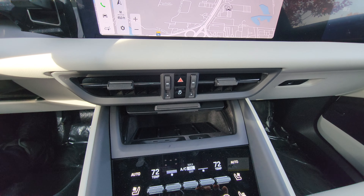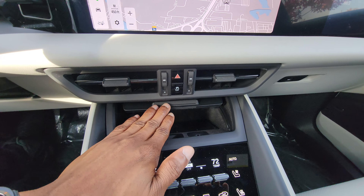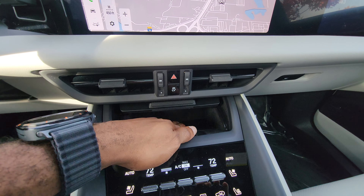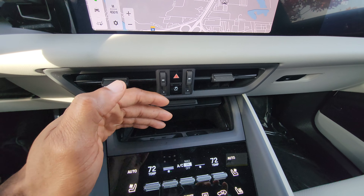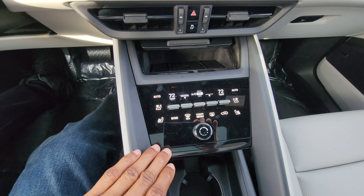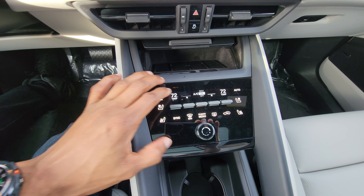If you notice as you go through the driving modes, the ambient lighting changes. Right now we're in off-road — once you move to normal, the ambient lighting changes, and in sports mode it changes again as well. Very adaptive and interactive.